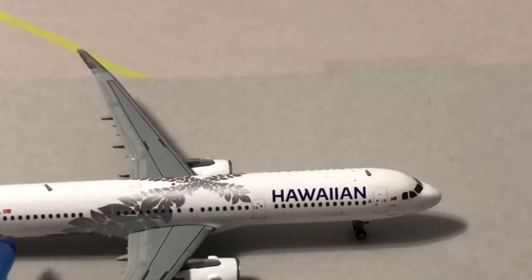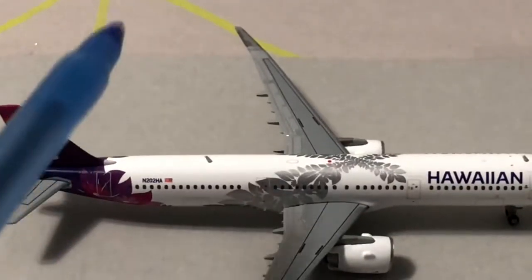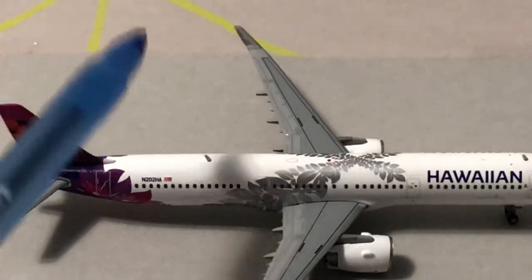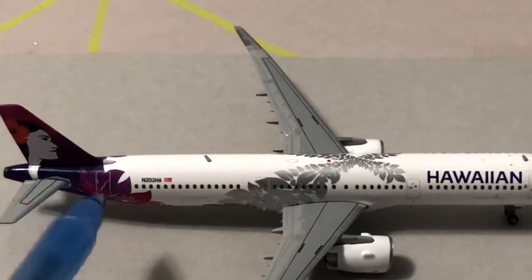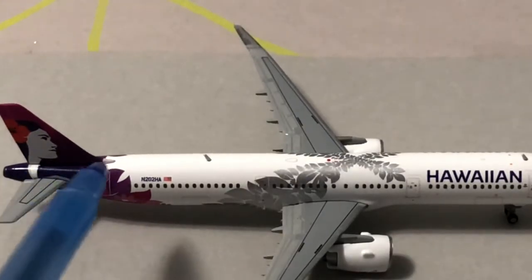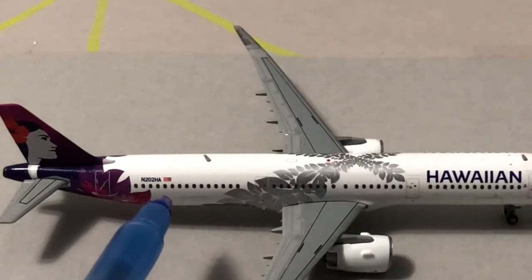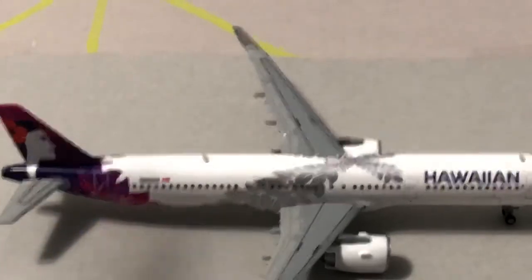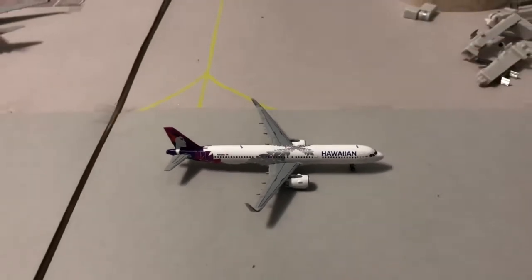We have the second cargo door and luggage. And if you notice, it is actually very much darker than the older livery right here — on screen it looks black, but it's a really, really dark purple. The registration is N202HA, and once again they'll be doing non-stop service from Kona to LAX.